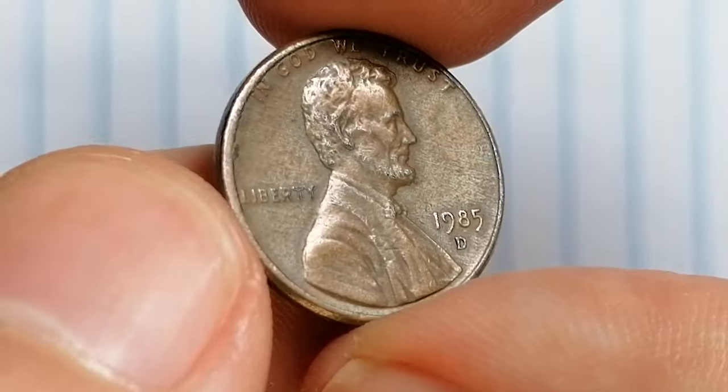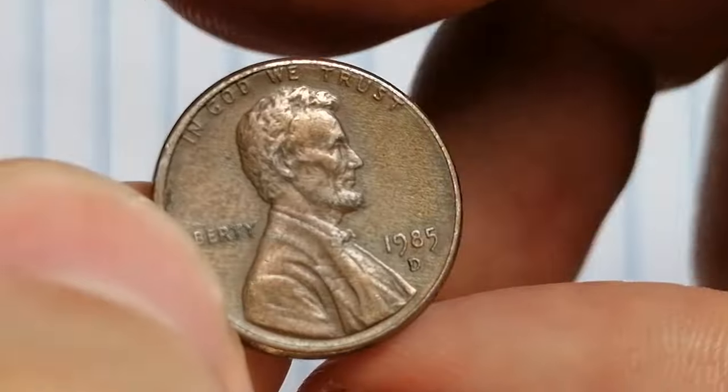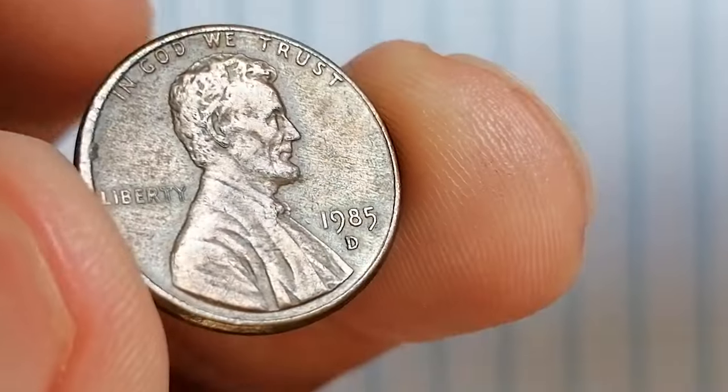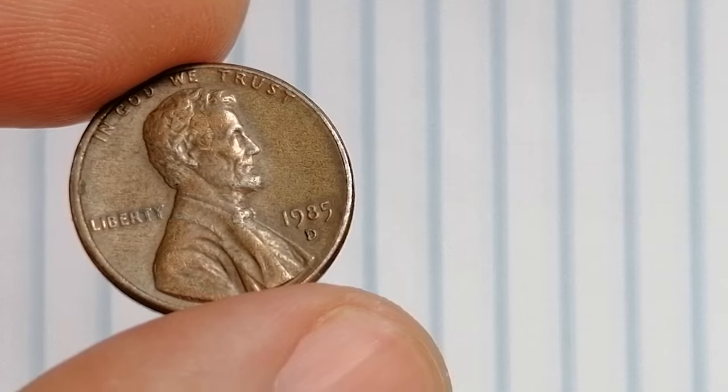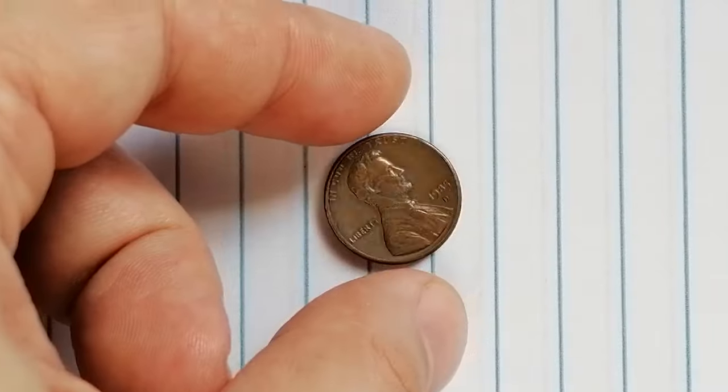Over time, Lincoln cents can tone to a brown color, so preserving the original red hue can be challenging. Collectors should store these coins in airtight holders in a stable environment with minimal humidity to prevent oxidation and discoloration.